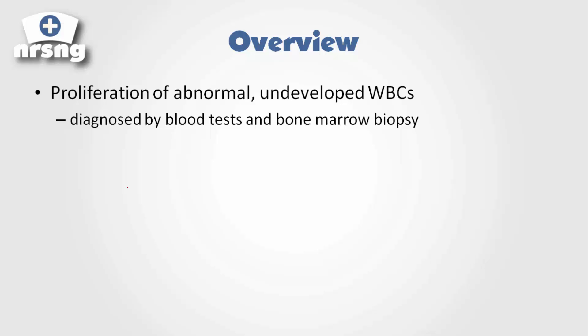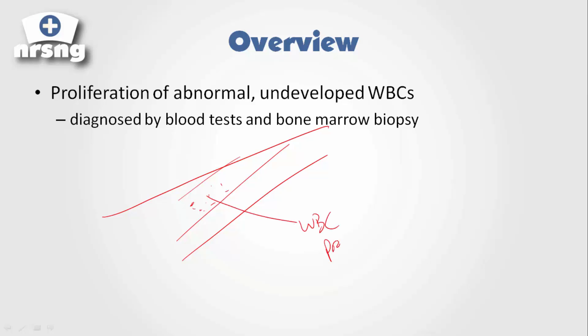Leukemia is diagnosed by blood tests and bone marrow biopsy. Bone marrow biopsy is used because white blood cells are produced within the bone marrow. A regular blood test gives us a total count of blood cells — neutrophils, leukocytes, every type of white blood cell — as well as a total white blood cell count.